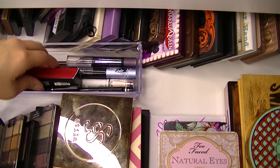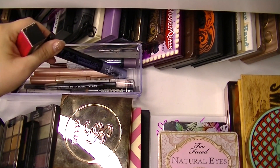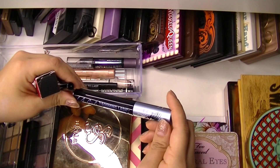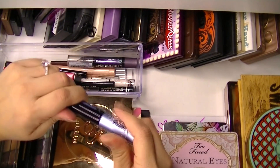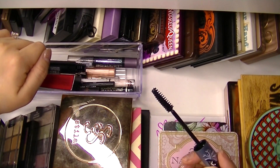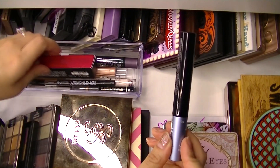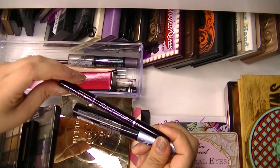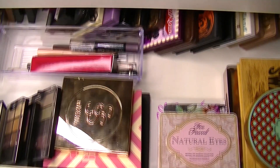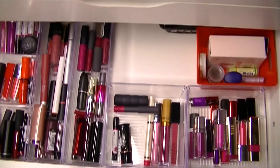I'll grab this LA Girl Booming Lash mascara — I got this from MBA Cosmetics. It's fine; I love the packaging and it has a very standard natural-bristle wand, which I'm all about. I'll also grab my Star Looks Pro Luxe Longwear Eyeliner Pen. So those are my eye products.